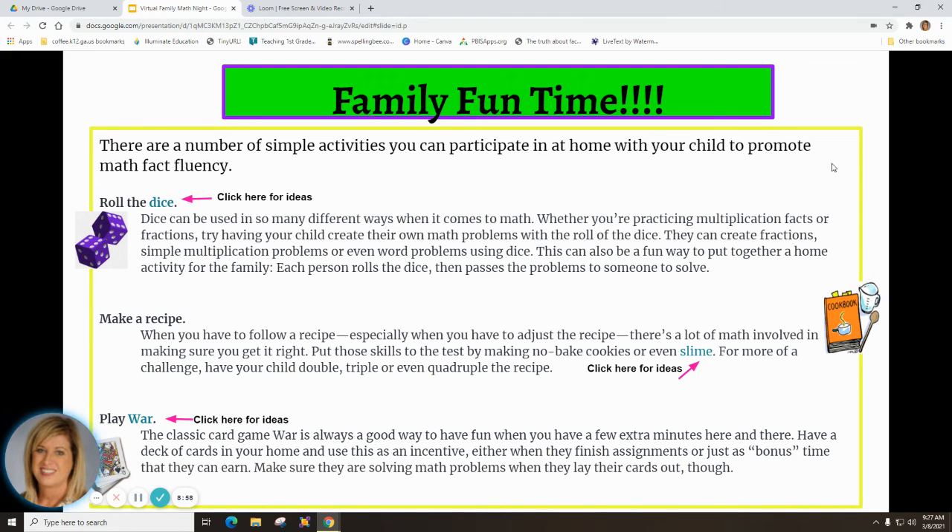So how can you join in with promoting math fact fluency? Family fun time! There are a number of simple activities you can do at home with your child. One game is Roll the Dice — dice can be used in so many different ways in math, whether you're practicing multiplication facts, fractions, addition, subtraction, or creating your own math word problems. Click on the word 'dice' to find more ideas. Making a recipe is another way to have family math fun — especially when you have to adjust a recipe, there's a lot of math involved.